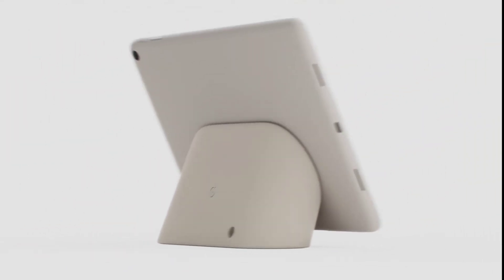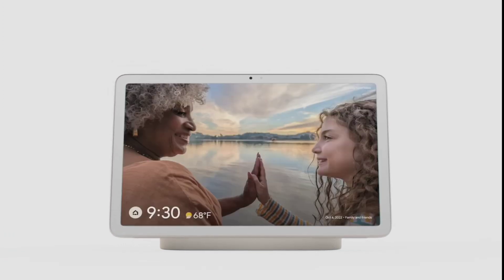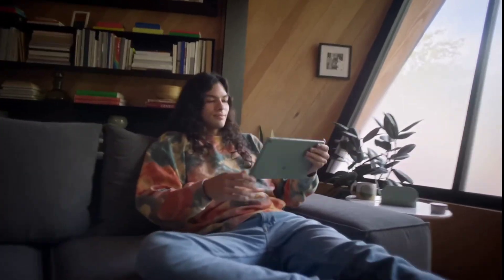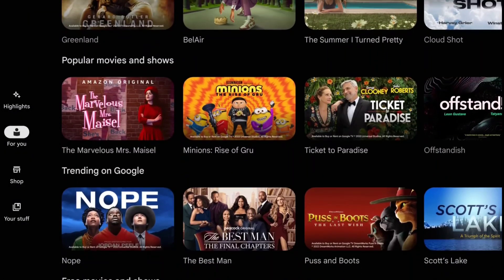Paired with a charging speaker dock, it transforms from tablet to home control, photo frame, and so much more. With an 11-inch screen with room-filling sound, view the content you love on its brilliant screen — pre-loaded with Google TV and curated just for you.